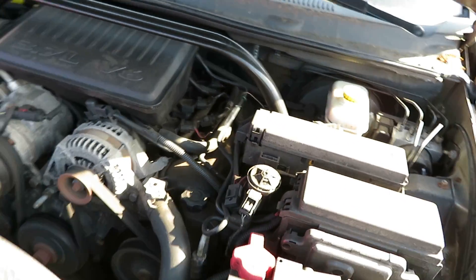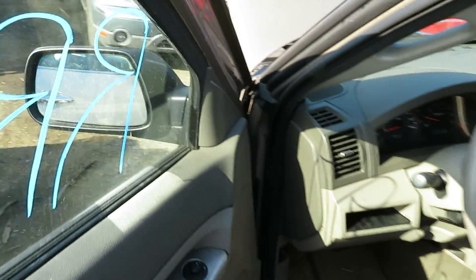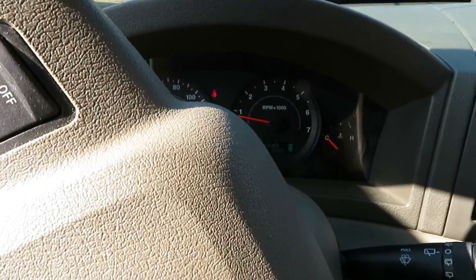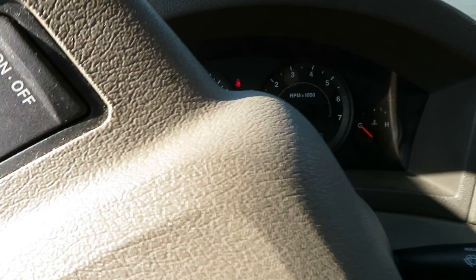Again, it's RR240, an 05 Jeep Grand Cherokee with a 3.7 liter motor. We're going to check the transmission in this vehicle now. I've got reverse. We have drive. Transmission is good.